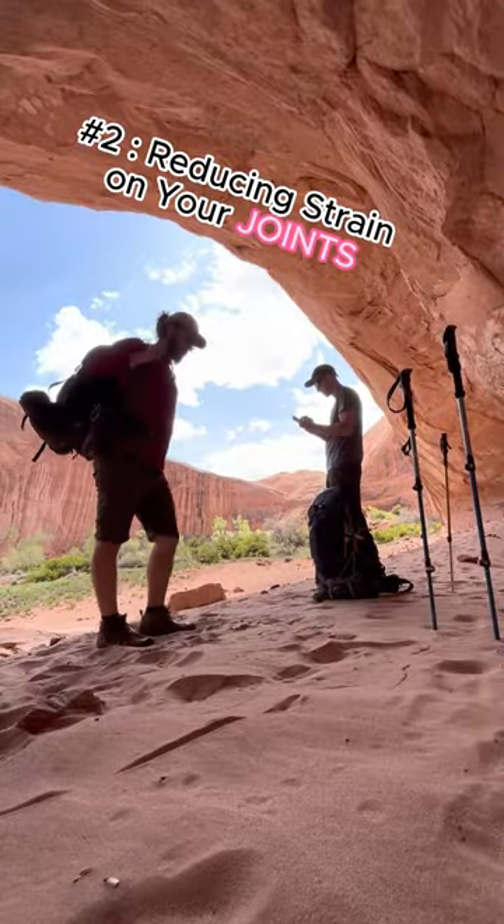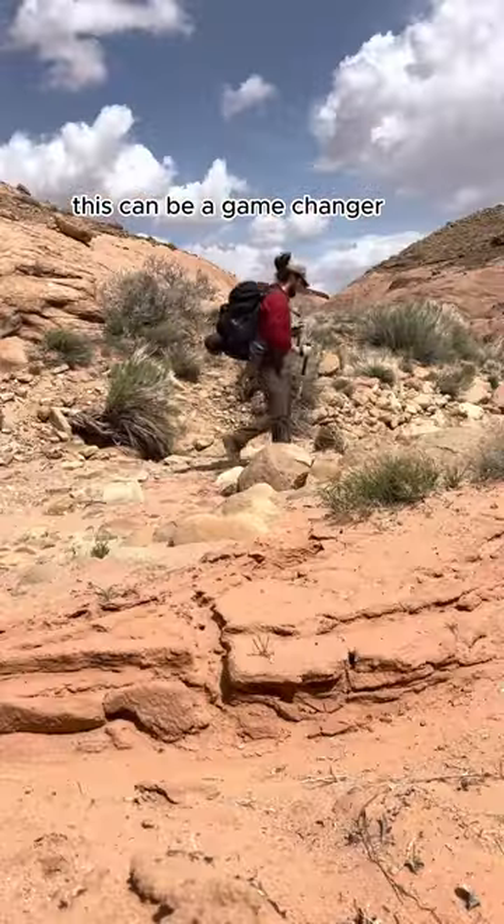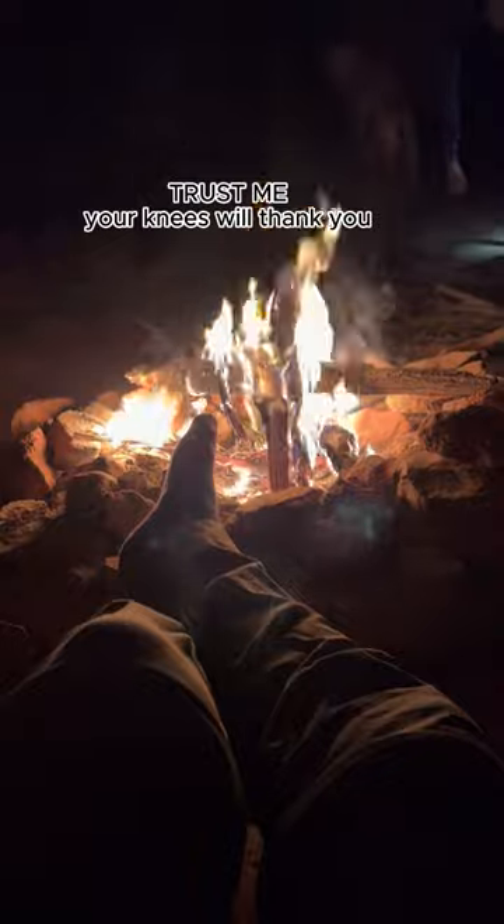Number two: reducing strain on your joints. Hiking poles act as shock absorbers — this can be a game changer, especially when carrying a heavy backpack. Trust me, your knees will thank you.